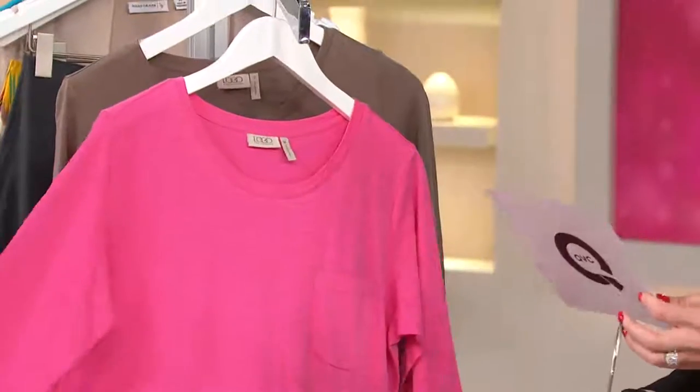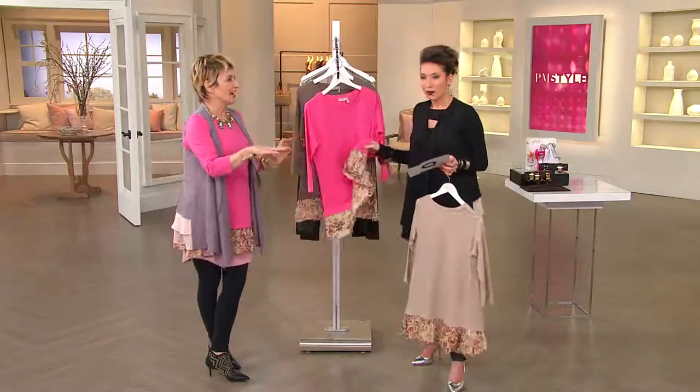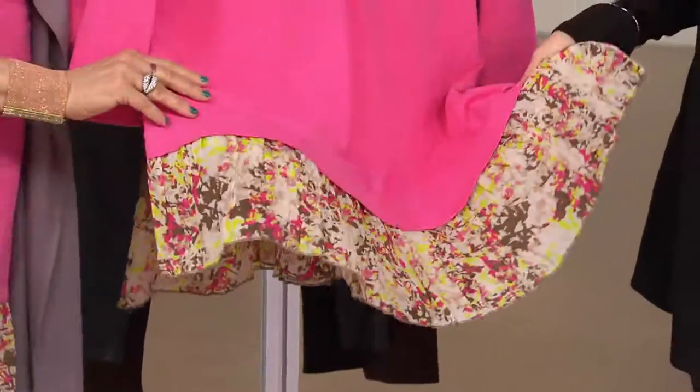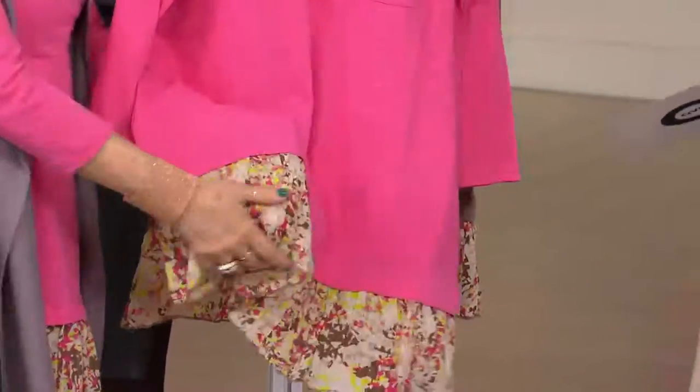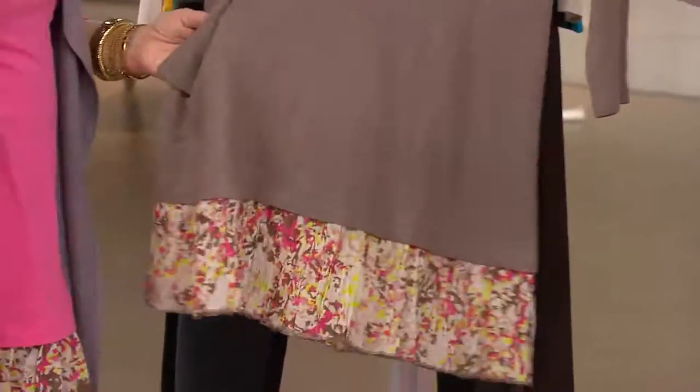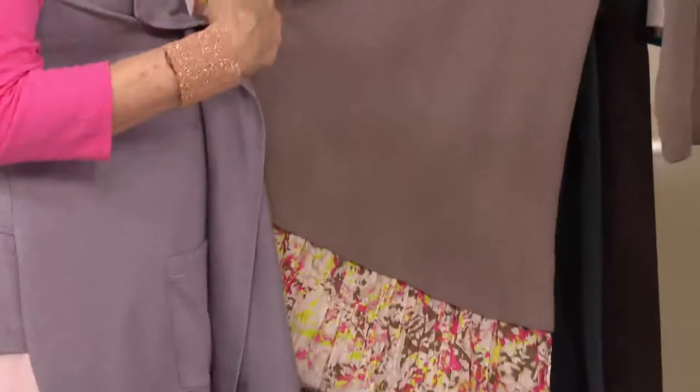Cute little pocket. Then we have your blossom pink — I'm going with spring full on. Look how beautiful and soft, just a nod to 'they don't make it like they used to anymore.' And then our last color is going to be the portobello, which is beautiful and really looks great with our vest that's coming up.